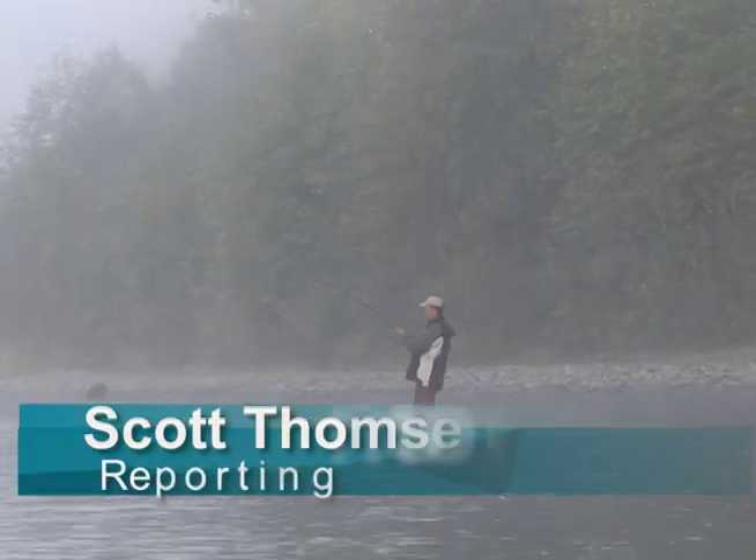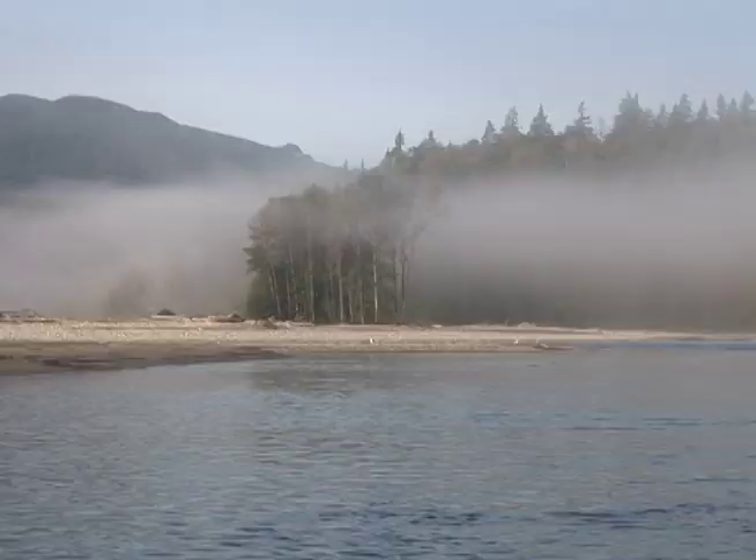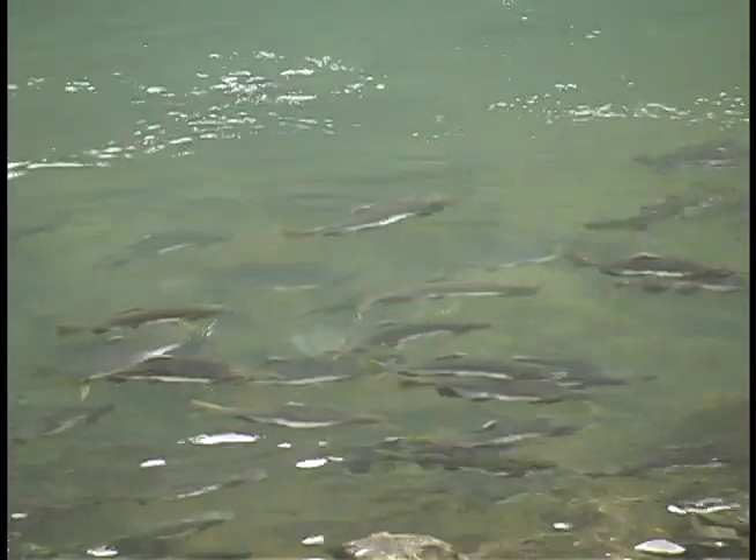Even on a foggy October morning on the upper Skagit River, fishermen — both human and others — are up early after their quarry. And the reason is revealed as the fog lifts: the water is teeming with salmon.